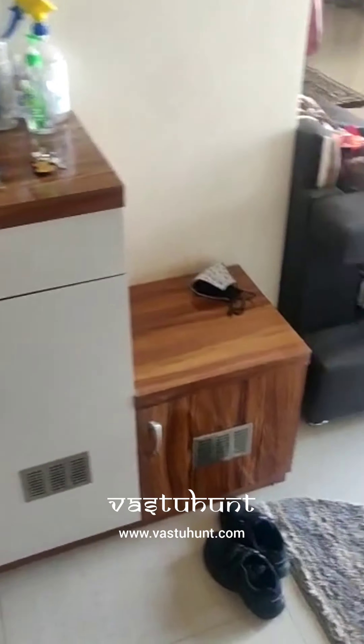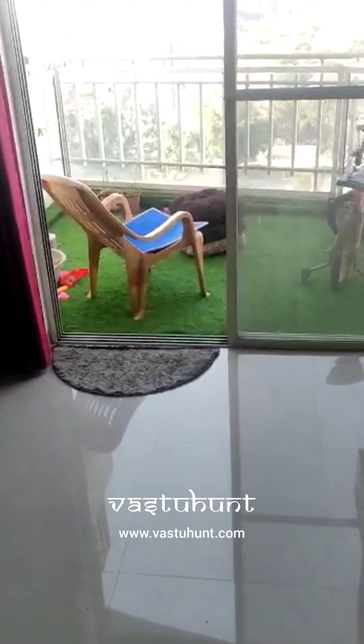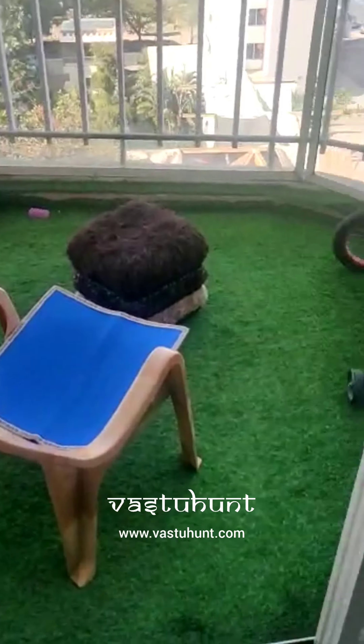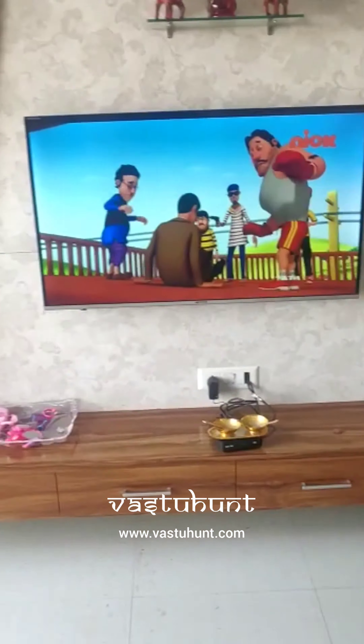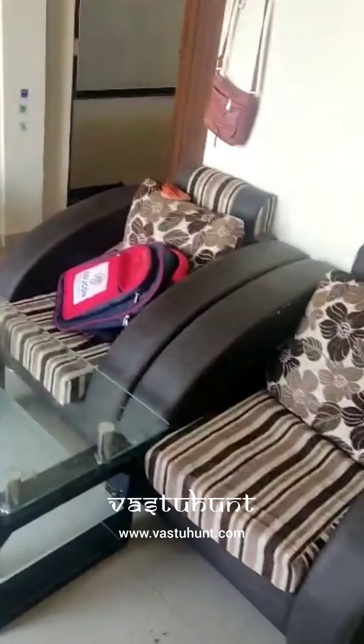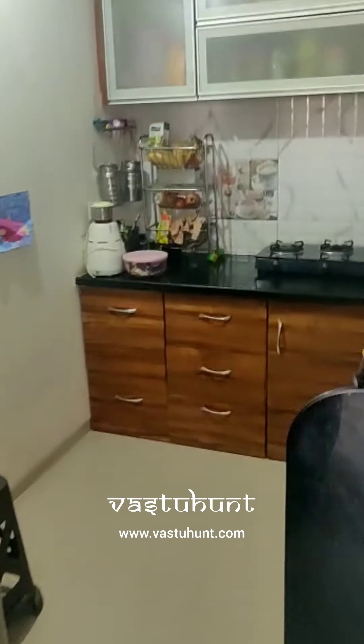This is the main gate, this is the shoe rack, and this is the balcony. This is the TV unit and this is the sofa set.